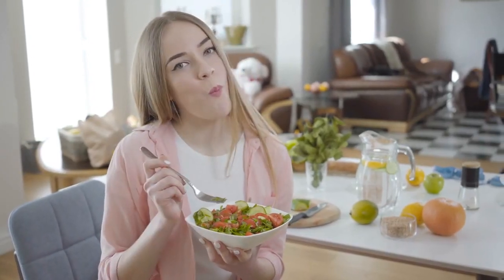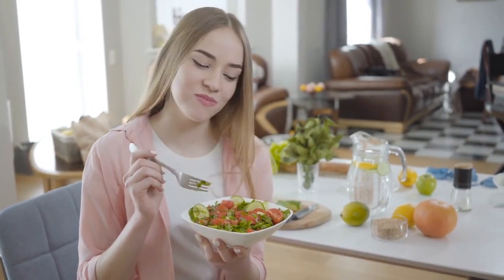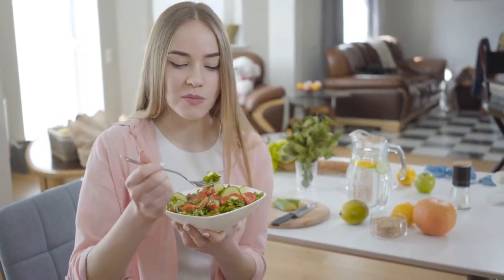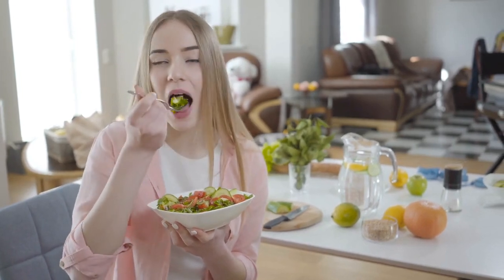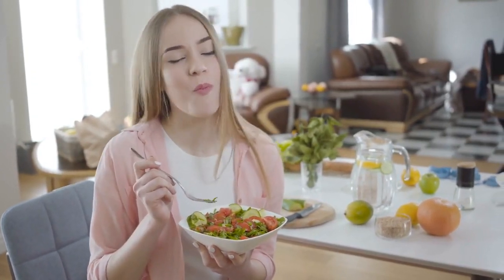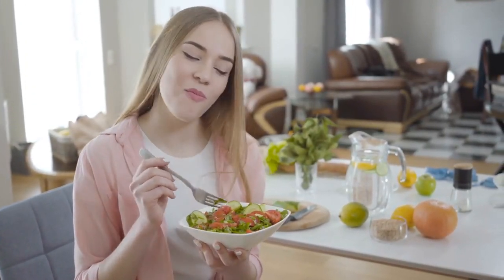Whole foods are also excellent sources of dietary fiber. Fiber plays a vital role in maintaining a healthy digestive system, promoting regular bowel movements, and keeping us feeling full and satisfied. It helps regulate blood sugar levels, lowers cholesterol, and supports heart health.